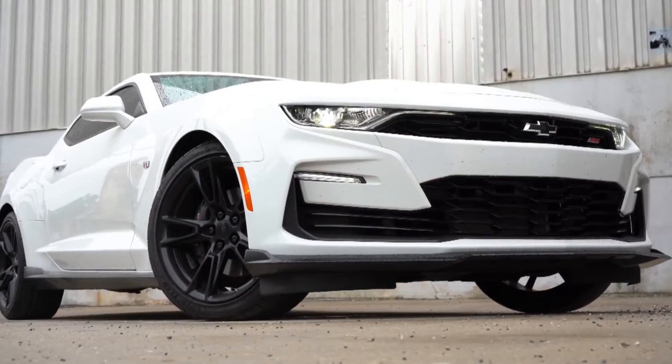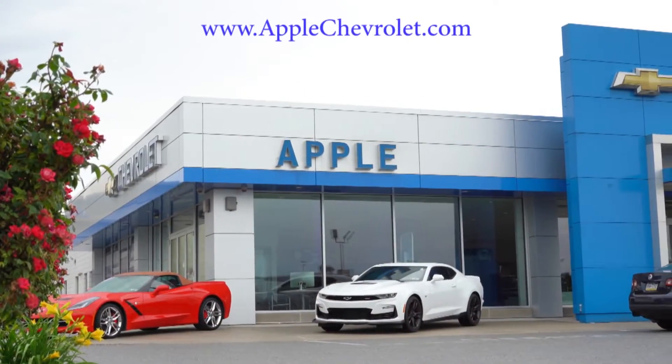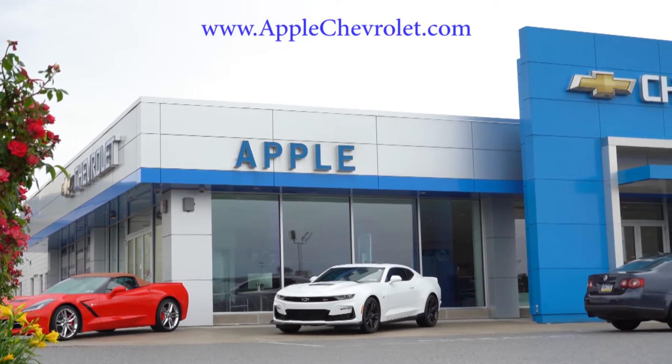What is up, you guys, welcome back to another one. If you're new to the channel, I am Gold Pony. I do new car, truck, and SUV reviews on YouTube, and today we are in the brand new 2022 Chevy Camaro SS, courtesy of Apple Chevrolet in York, PA. For more information on their inventory, please feel free to check out the link in the description box below.